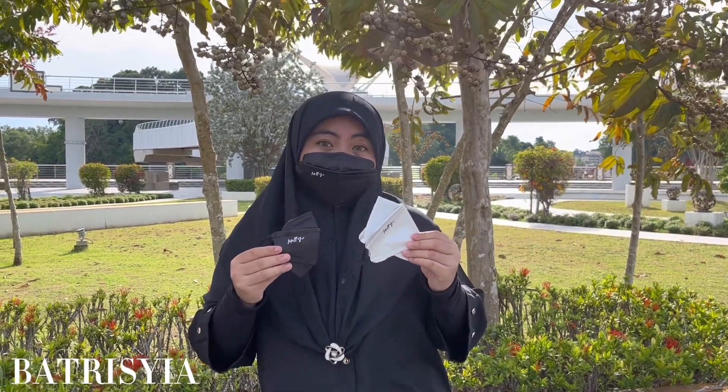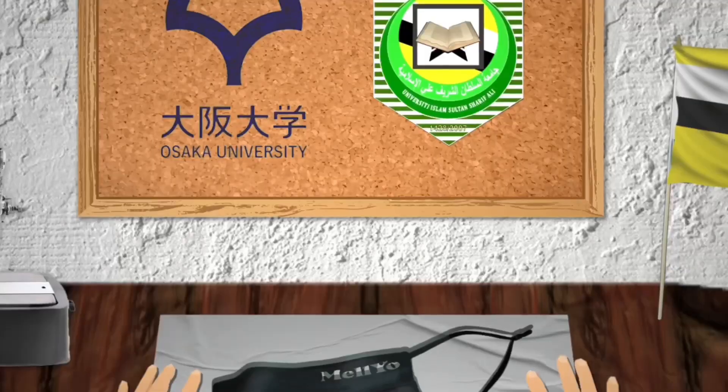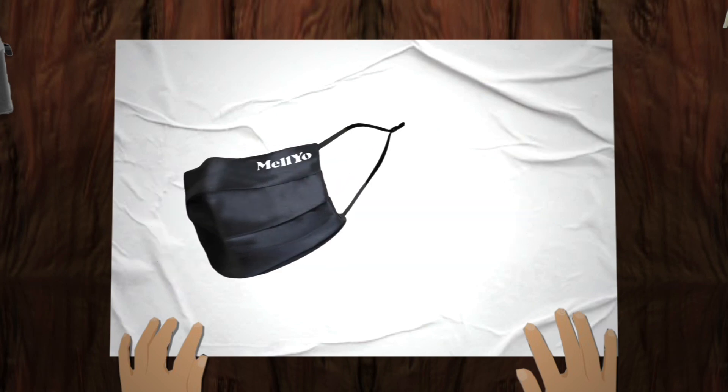We decided that it would be best for us to create our own reusable face mask called Melio Mask. This mask contains 4 ply layers, as more layers offer more protection. The first layer functions to resist droplet, therefore protecting the user from the droplet released by other people.